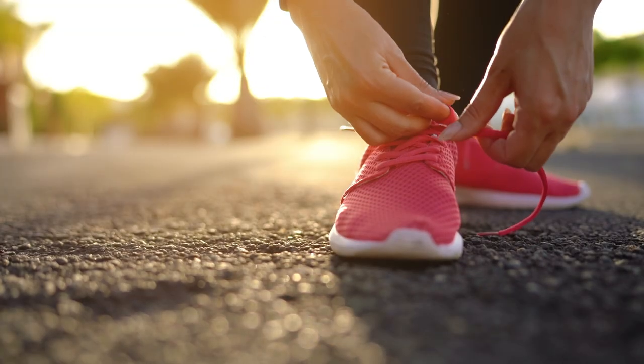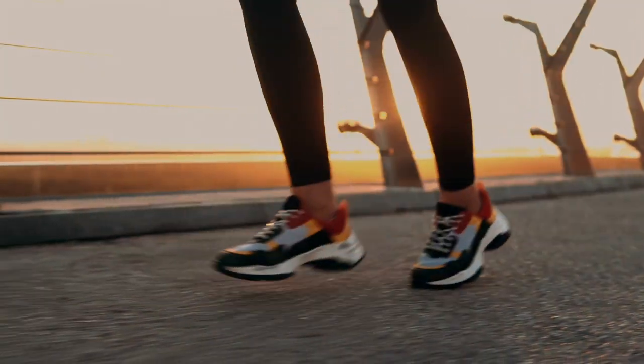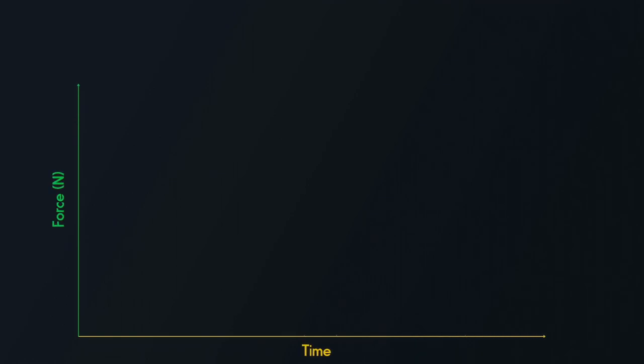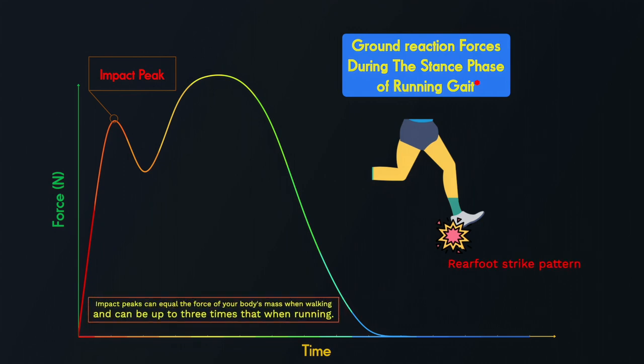Of all the parts of a shoe, the part that is most likely to affect your running biomechanics is the heel. The heel is the first part of the body or shoe to hit the ground when you walk and often when you run. This collision generates a rapid spike of force on the ground, known as an impact peak. Impact peaks can equal the force of your body's mass when walking and can be up to three times that when running.